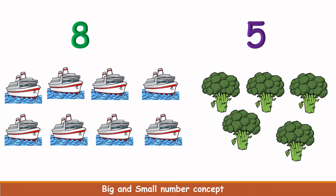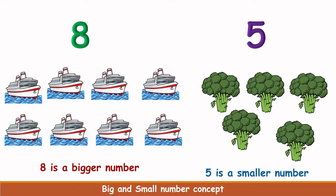Let's count the broccolis here. 1, 2, 3, 4, 5. There are 5 broccolis. Which is more in number? Ships are more in number and broccolis are less in number. Only 5 broccolis are there and 8 ships are here. So 8 is a bigger number and 5 is a smaller number.